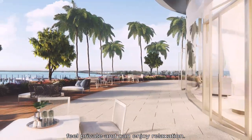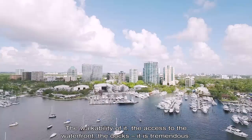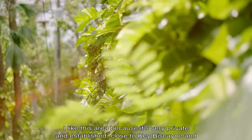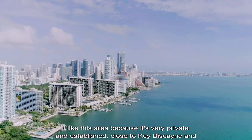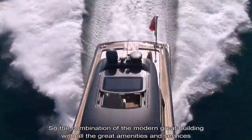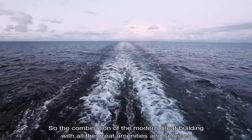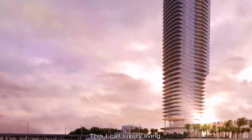We create many areas where people can feel connected with the landscape, feel private, and enjoy relaxation. The walkability, the access to the waterfront and the docks, is tremendous. I like this area because it's very private and established, close to Key Biscayne and Coconut Grove. The combination of a great modern building with all the great amenities and service — this is what I call luxury living.